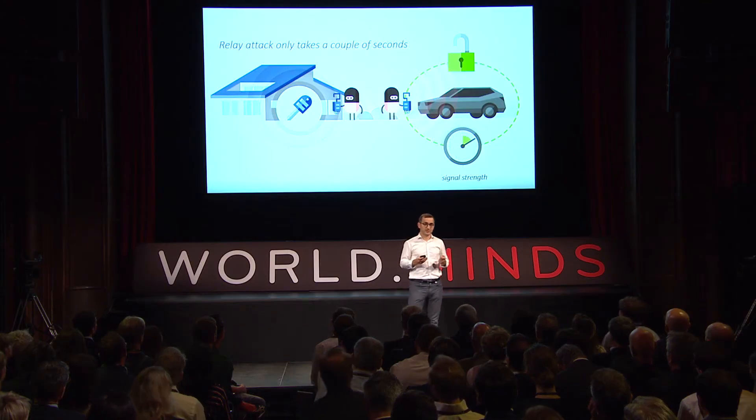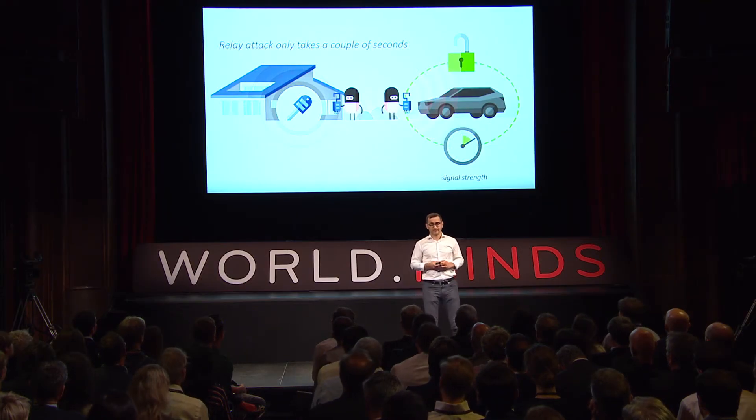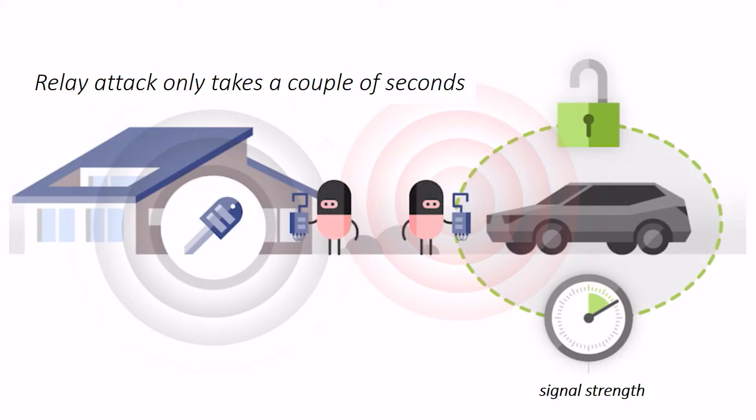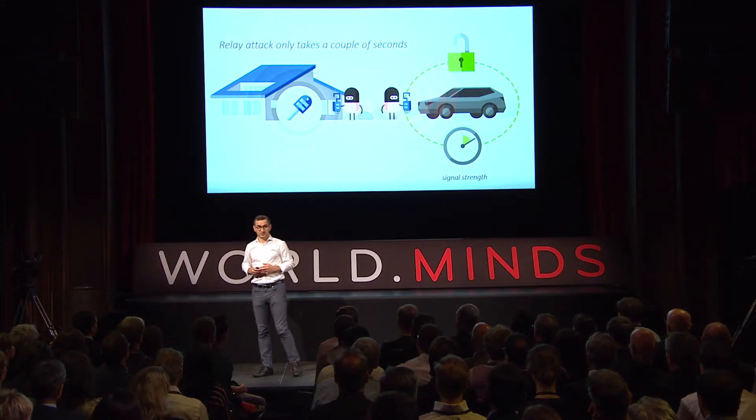With a group of my students and collaborators, we came up with a relay attack. This was an attack by which we could essentially relay signals between the car and the key. The key might be sitting in your house while the car is parked outside. By relaying these signals, we were able to shorten the distance that the car and the key were measuring, and therefore open all these cars.